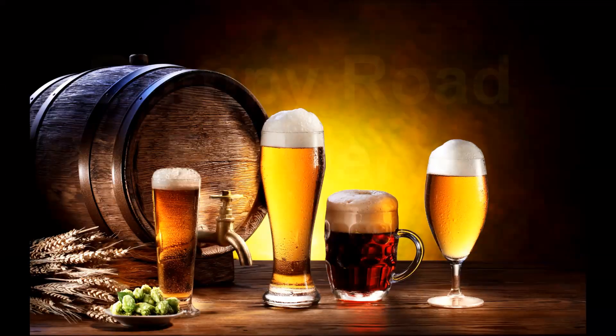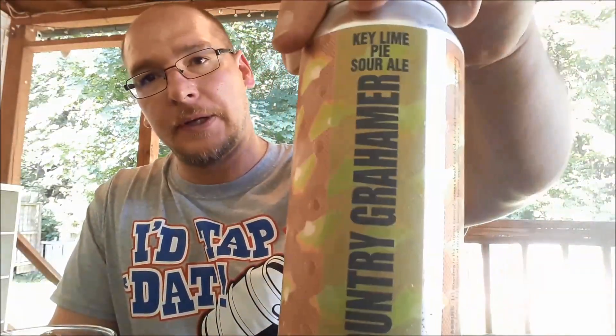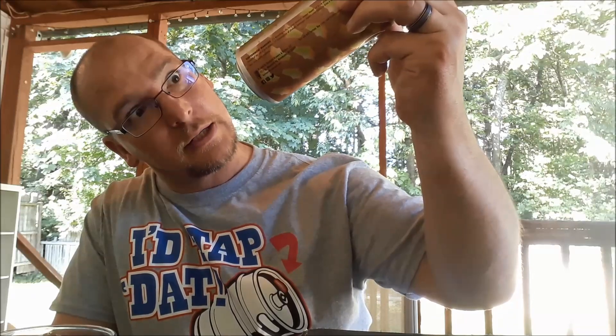Welcome to this New Hampshire beer tasting. Here from Backyard Brewery out of Manchester, New Hampshire, it's called Country Grammar. It's a key lime pie sour ale, comes in at 5.5% ABV.